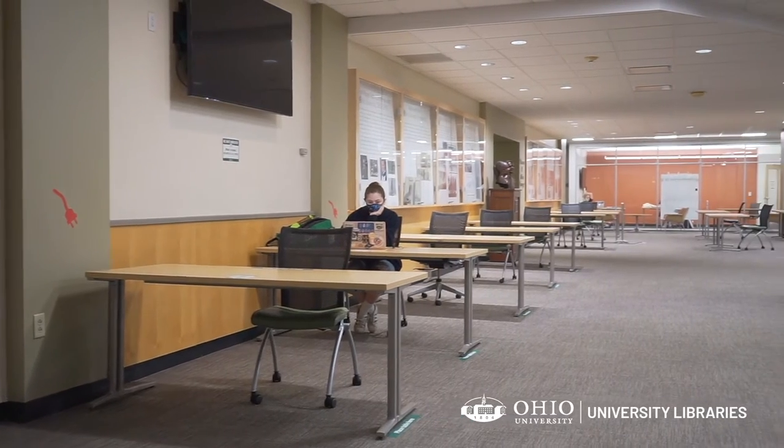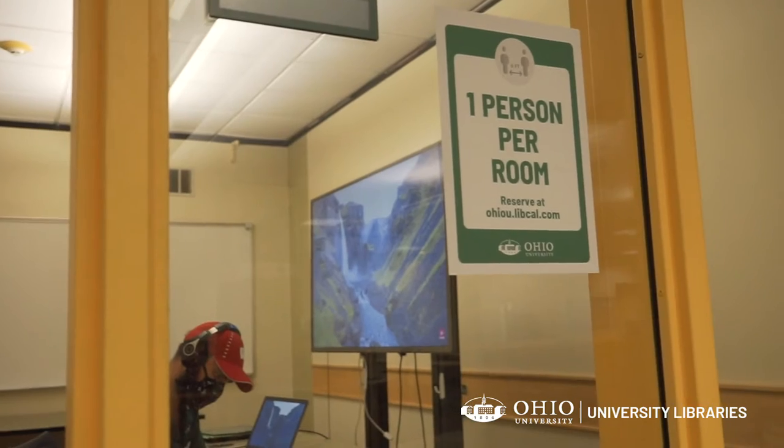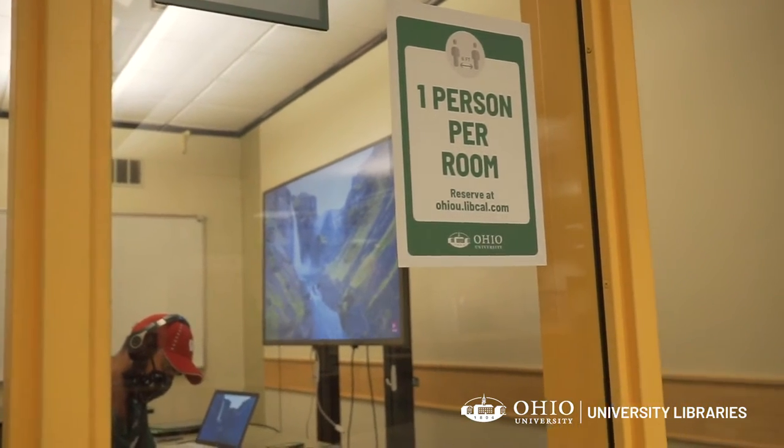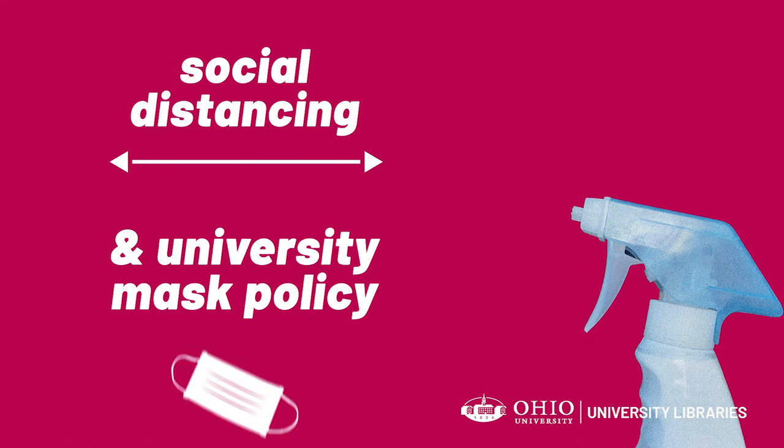Users can also access socially distanced study spaces, contactless pickup of requested items, and reservable rooms for individual study. Alden Library will be cleaned regularly in accordance with the university's cleaning protocols, and all users will adhere to social distancing and the university's mask policy.